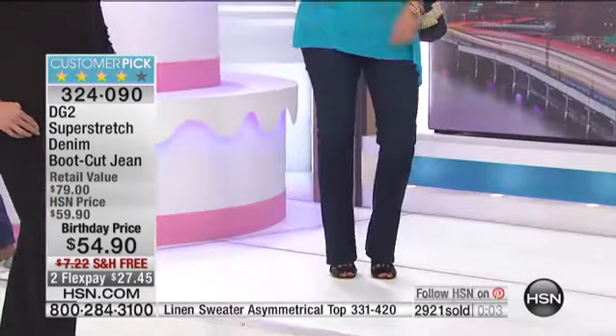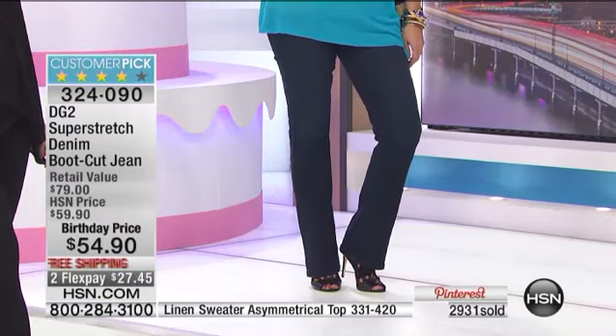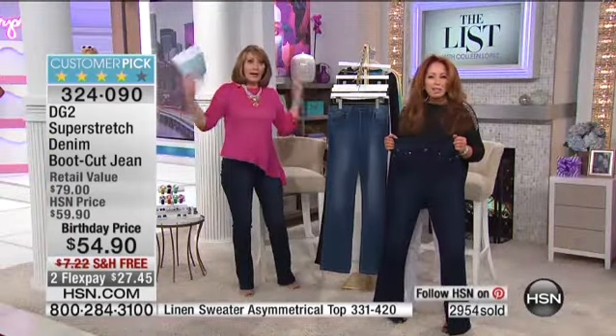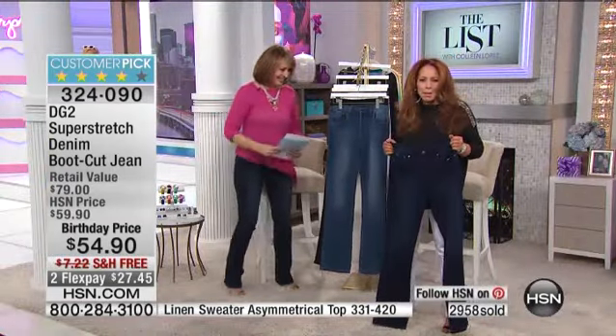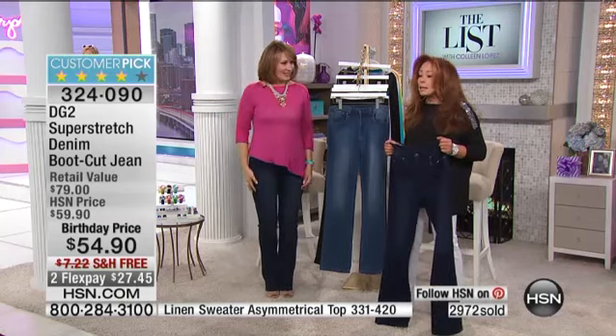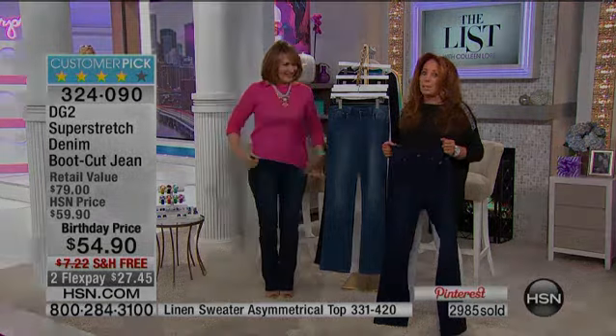And then we have Brittany looking gorgeous. She's 5'10", normally a size 14. What size do you wear in Dianne's jeans, Brittany? She wears a size 10 tall. Is this the greatest jean on earth? Don't you want to feel good about yourself? Ladies, don't you want to walk around and brag that you're in a much smaller size? And trust me, I ate I don't know how many chocolate croissants for breakfast every morning.